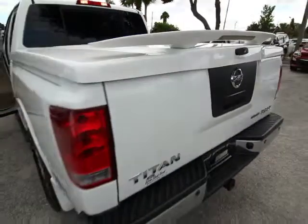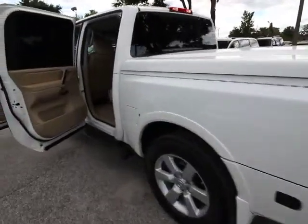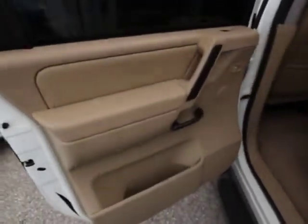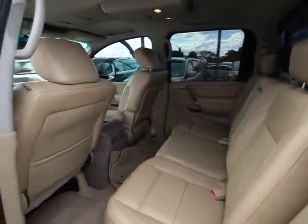This vehicle has less than 70,000 miles. Here are some of this vehicle's great options: traction control, dual airbags, power steering, AM-FM stereo with in-dash six-disc CD changer, air conditioning, front four-wheel disc brakes, eight speakers, center armrest.